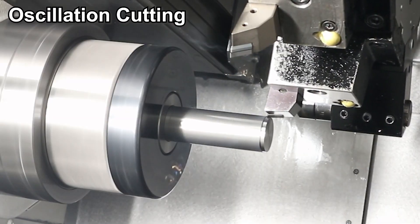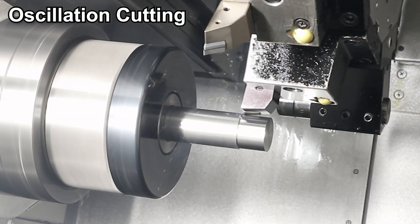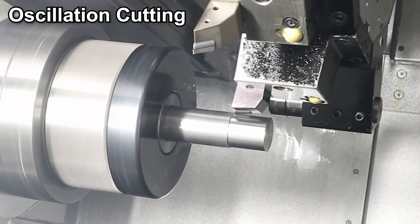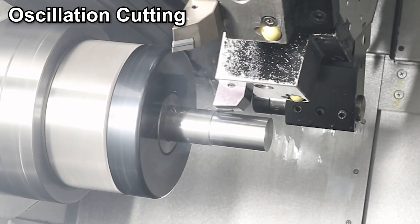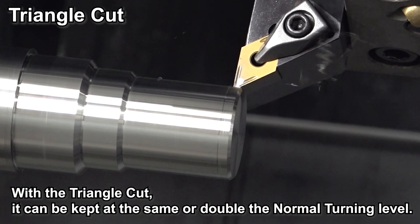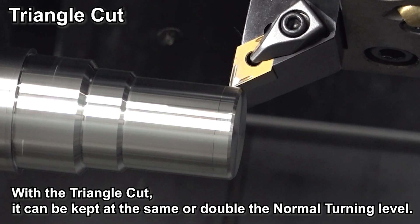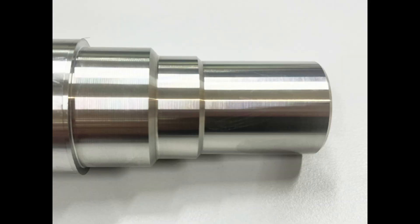What is the main feature of this technology? The main feature is that it is easy to maintain the surface roughness at the same level as normal turning. One of the problems with oscillation cutting was the deterioration of surface roughness. With Triangle Cut, it can be kept at the same or twice the level of normal turning, which opens up a lot of possibilities for finishing. Here is the actual surface of the workpiece — look at the surface. It's a really beautiful surface.